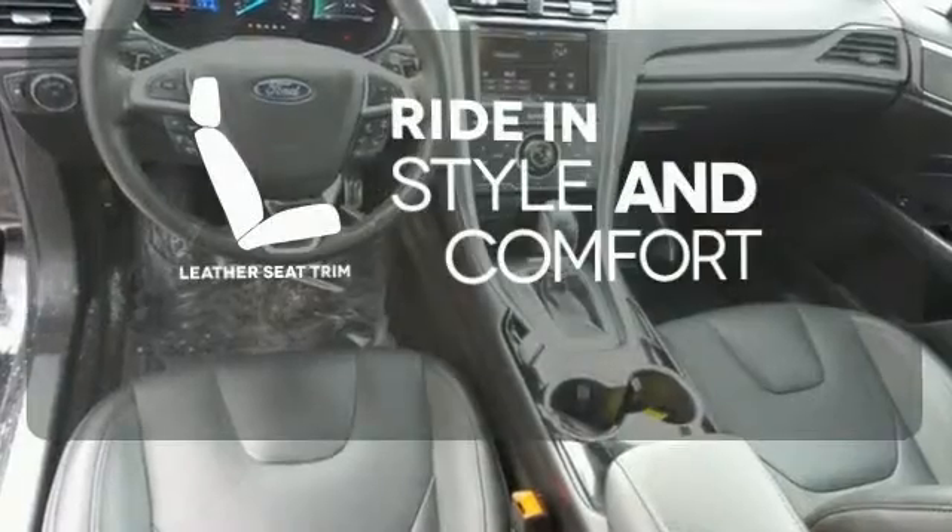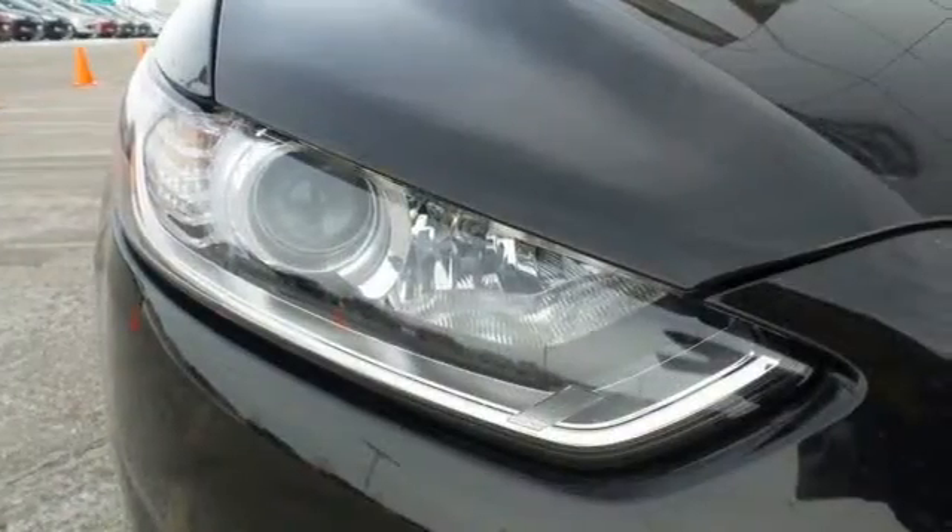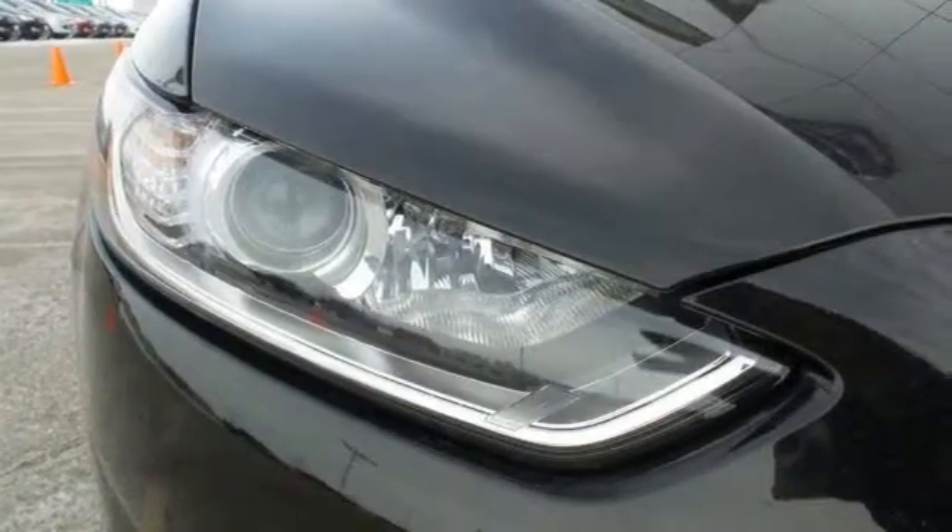Ride in style and comfort with leather seat trim. It's quiet and composed without sacrificing engaging, exciting handling.